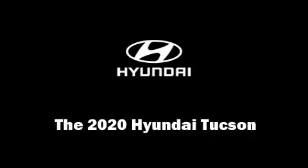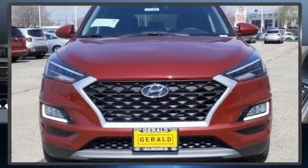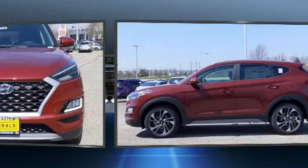Load your family into the 2020 Hyundai Tucson. Under the hood you'll find a four-cylinder engine with more than 170 horsepower, providing a smooth and predictable driving experience.